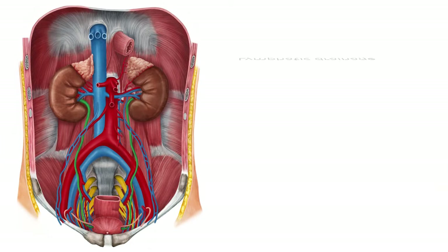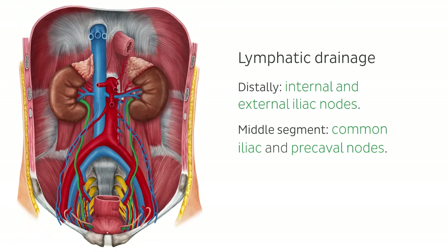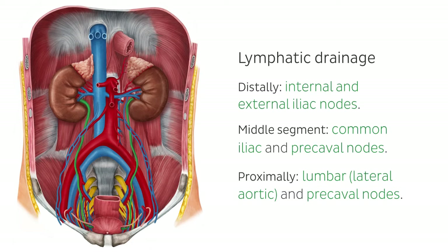The lymphatic drainage of the ureters is similar to that of the kidneys. Most of the nodes are named relative to the segment of the aorta they travel adjacent to. Distally, they drain to the internal and external iliac nodes. The middle segment drains to the common iliac and precaval nodes. Proximally, they drain to the lumbar, lateral aortic, and precaval nodes. From there, lymphatic fluid travels to the cisterna chyli and thoracic duct before returning to systemic circulation.